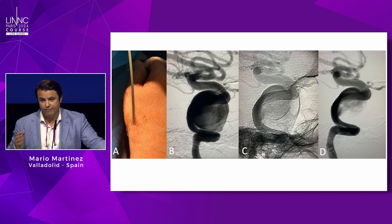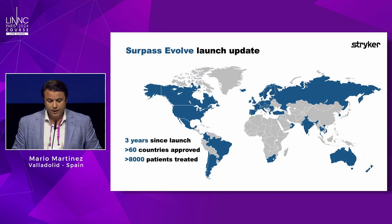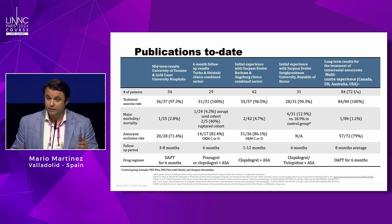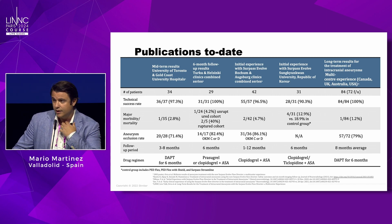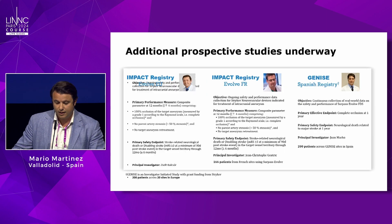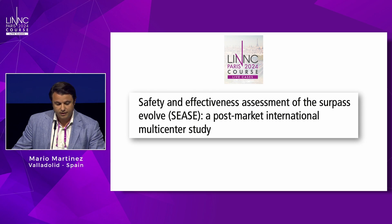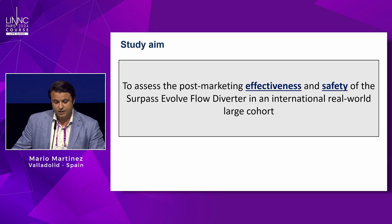For large aneurysms I prefer cobalt chromium over nitinol, but the opening, stability, and anchoring force of the Evolve are really good. The device experience is not new — many patients have been treated worldwide — but published reports still have relatively low patient numbers. We have a prospective trial ongoing in the US with results expected soon.